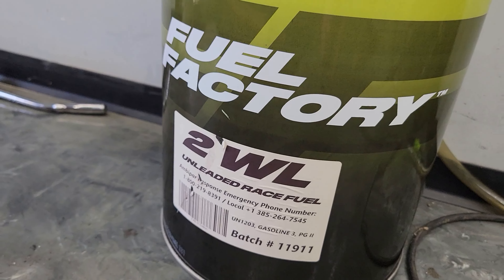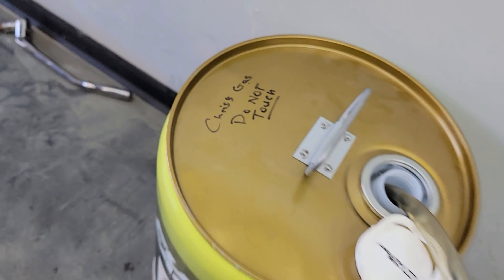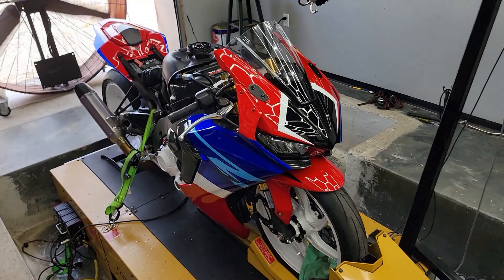We're going to put some Fuel Factory 2WL in and see what it does with zero tuning changes. The gas can clearly says 'Chris's gas, do not touch.' I told him to get some gas from the shop and look which one he comes back with. 'That means it's half off.' No, I already paid for all of it. 'Give me half the money then.' Just put it on my tab. 'Yeah, you owe me everything now.'